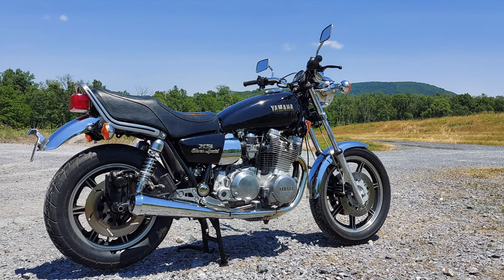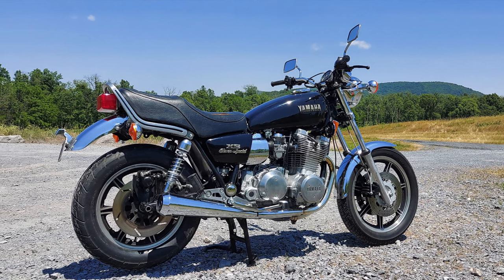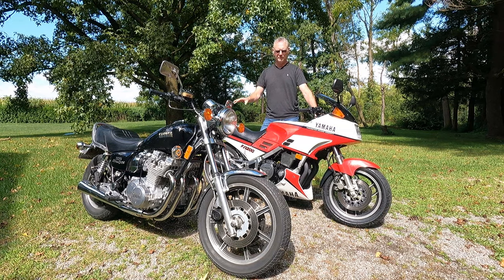The XS1100 was Yamaha's first big bore four-cylinder bike, and they really did a good job with it right out of the gate — it was a super nice machine. Moving on to the Yamaha FJ1200.